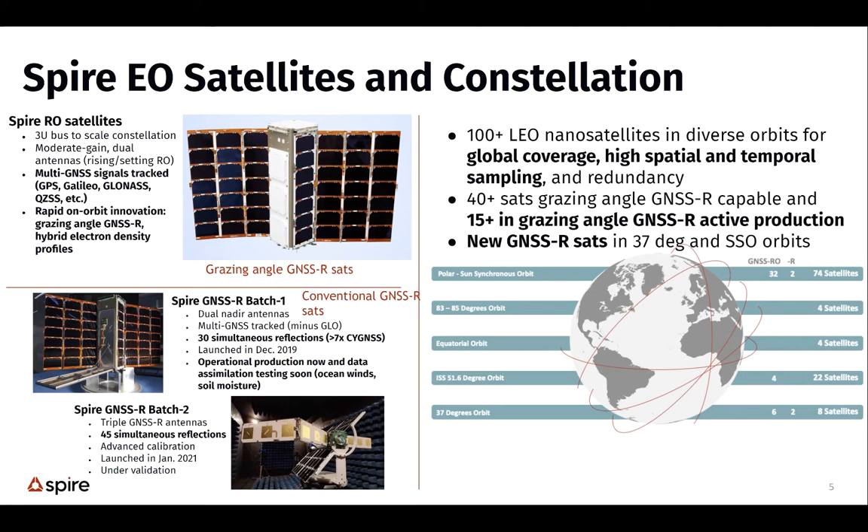This satellite carries a receiver that can track GPS, Galileo, GLONASS, and BeiDou — all GNSS constellation satellites. We also have conventional GNSS-R satellites with nadir-pointing antennas that are single frequency. The top satellite is dual frequency, meaning we can make a measurement that corrects for the ionosphere, like a normal radar altimeter. The conventional satellites are not doing dual frequency measurements, so they have applications for sea ice but without ionospheric correction.